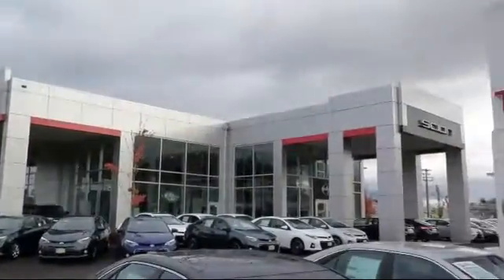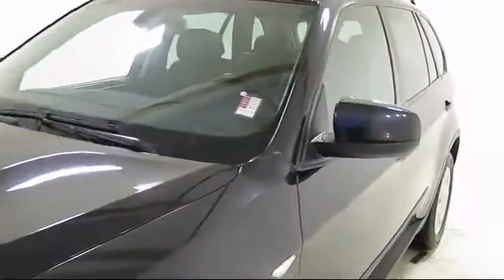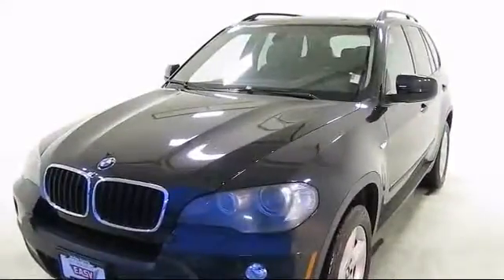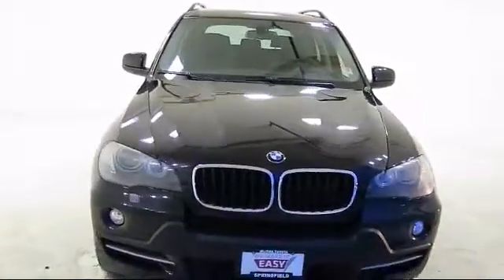Welcome to Lithia Toyota of Springfield. Here's a look at one of our quality pre-owned vehicles from our huge selection. It comes equipped with power rear liftgate, rear spoiler, privacy glass, keyless entry, and tire pressure monitoring system.